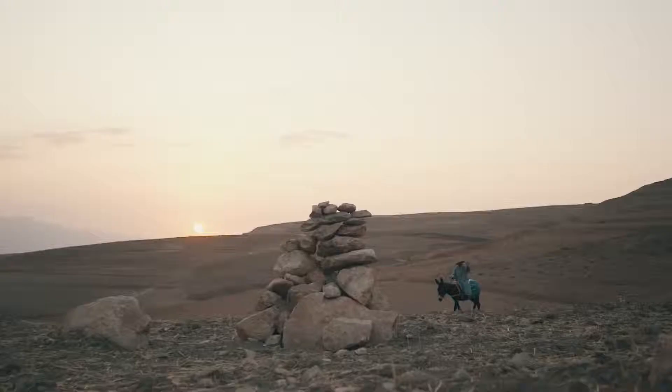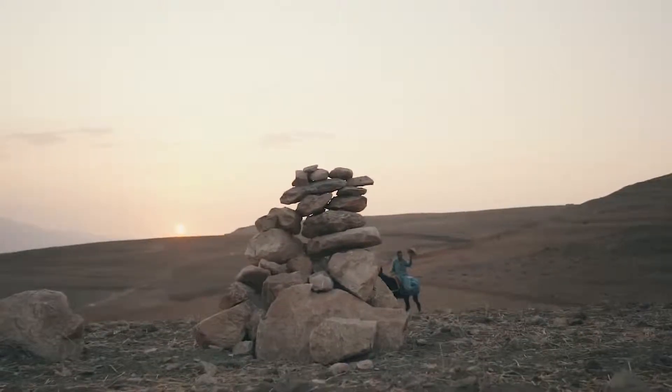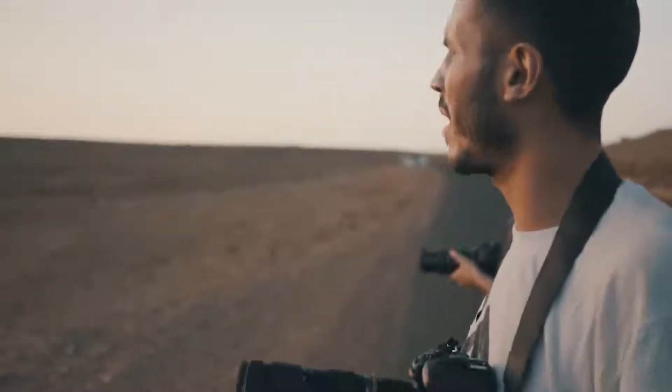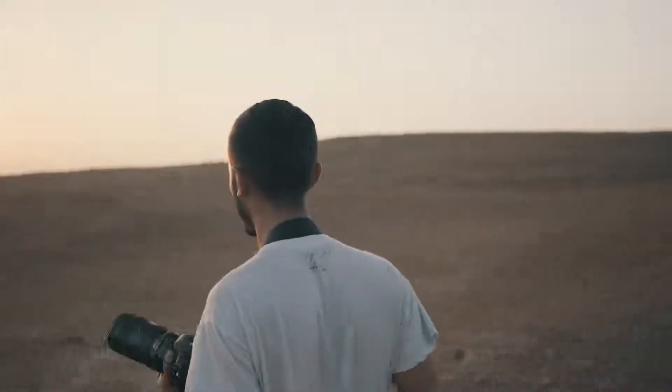I'd love to have a model in the shot just to give us a bit of perspective, but we've got some sheep down here — should we go down and see whether we can get them in the shot?